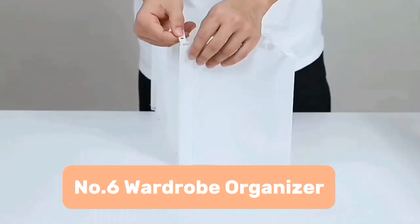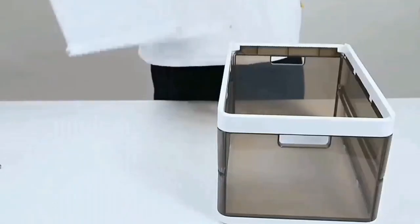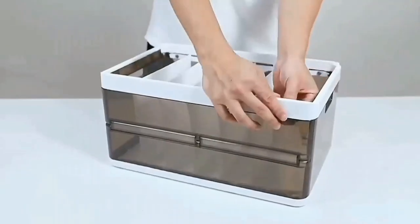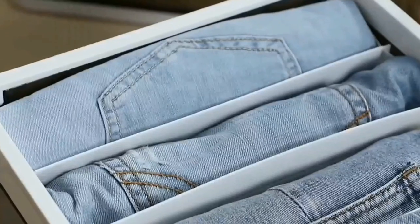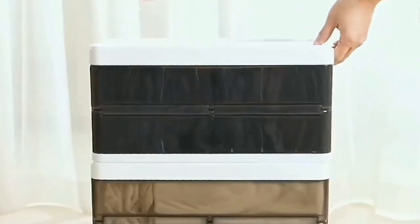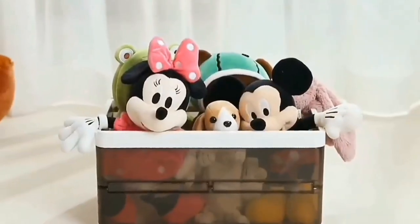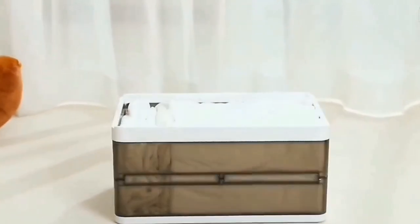Number 6: Wardrobe Organizer. Last but not least, we have this wardrobe organizer that will transform your closet from a chaotic abyss into a Pinterest-worthy paradise. It's like a stackable shoe palace, keeping your footwear collection neat, tidy, and out of sight — unless you want to show off your killer kicks, of course. The clear acrylic doors let you see your shoes without having to dig through a mountain of boxes, and the stackable design makes the most of even the tiniest closets. So ditch the shoebox avalanche and embrace the organized shoe life.